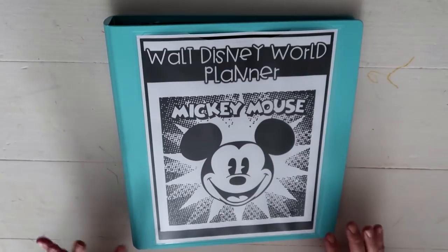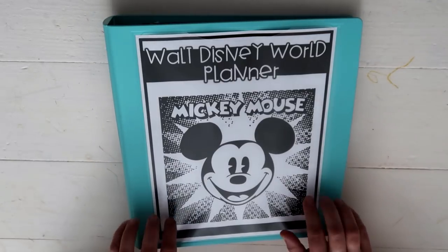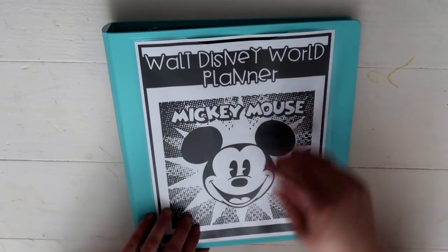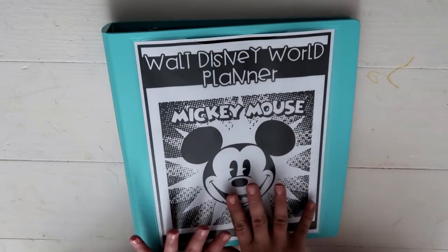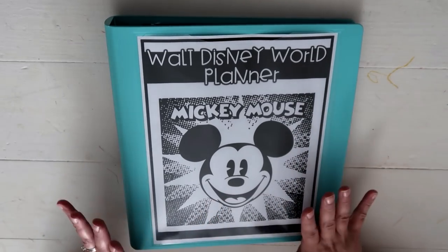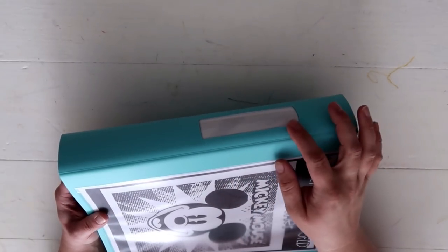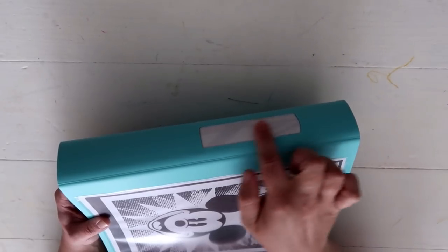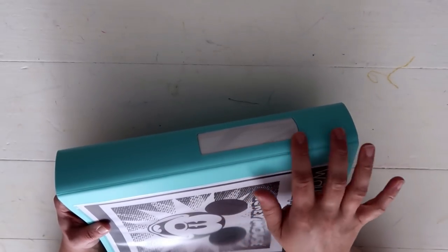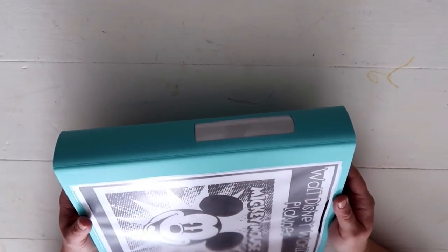Here is my Disney binder. This particular binder is from Walmart — it's the Pen+Gear brand and I love these binders, they are really nice quality. One thing I love is they have a cover on the front that you can slip your own design into. I also like that on the side you can change out the label. This one originally had their logo, so I just flipped it over to have a blank spot. Eventually I'll add a label saying this is my Walt Disney World planner.